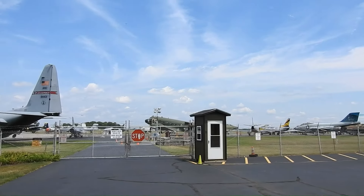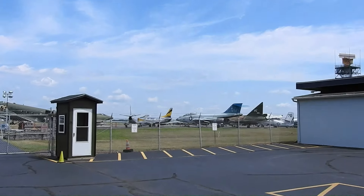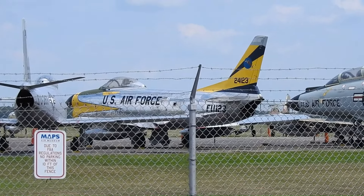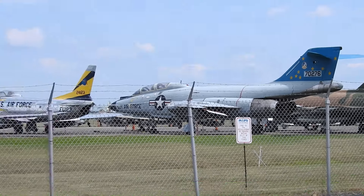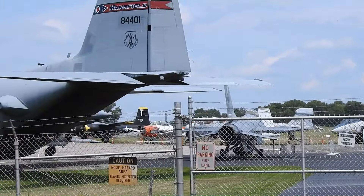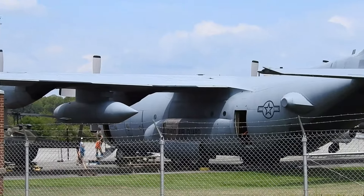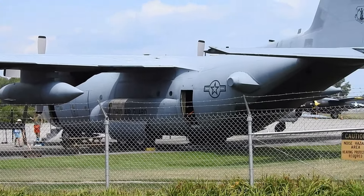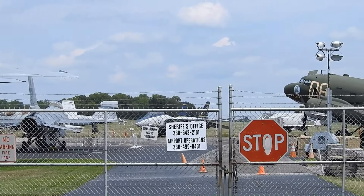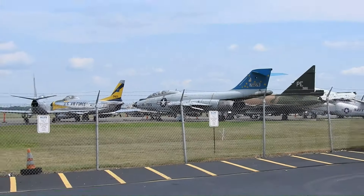I'm out here today at a place called MAPS Air Museum and we're going to take a look at some of these aircraft and examine the idea and concept that they supposedly use liquid fuel and store it in the wings. A 747 can hold up to, they say, an average of about 50,000 gallons — almost an Olympic-size swimming pool in the wings.